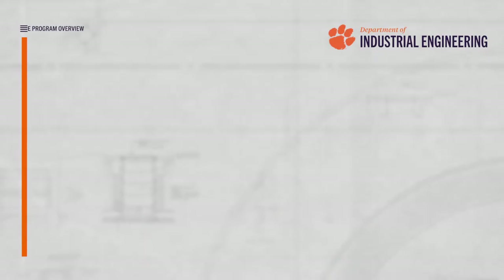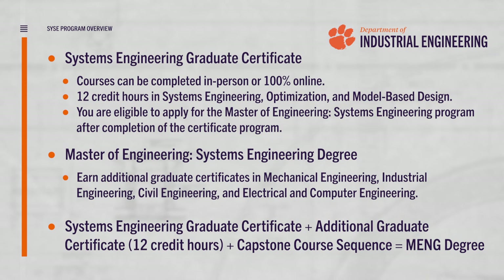Students are then able to stack graduate certificates from other disciplines including mechanical engineering, industrial engineering, civil engineering, and electrical and computer engineering en route to completing a full masters degree. This allows students to build and customize an interdisciplinary masters of engineering degree that helps them pursue their individual professional goals.